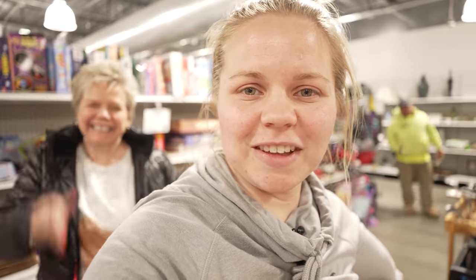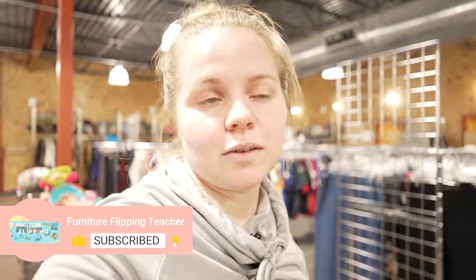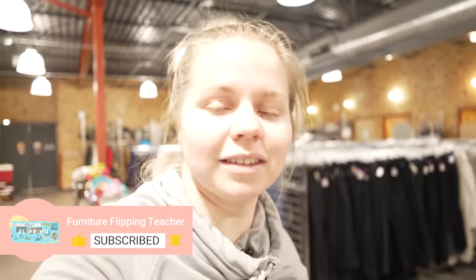It was fun to have mom along with us. I plan to start doing these a little bit more often as long as you guys enjoy them. So hit that like button and get subscribed below for more thrifting videos as well as more furniture flipping videos — that's the reason you're here. Thank you guys so much for watching. We'll see you on the next one and we'll see you on the flip side.